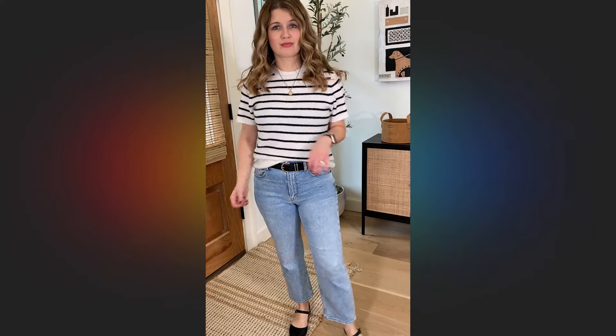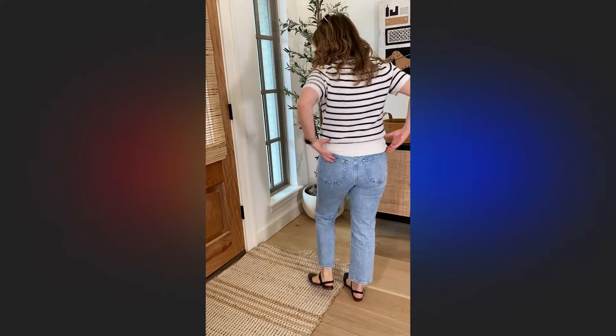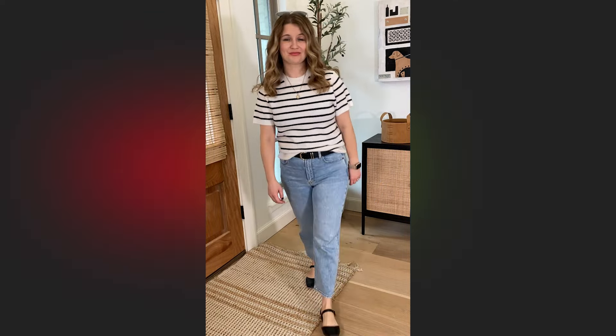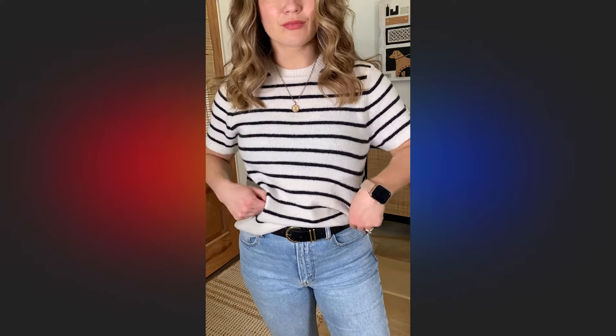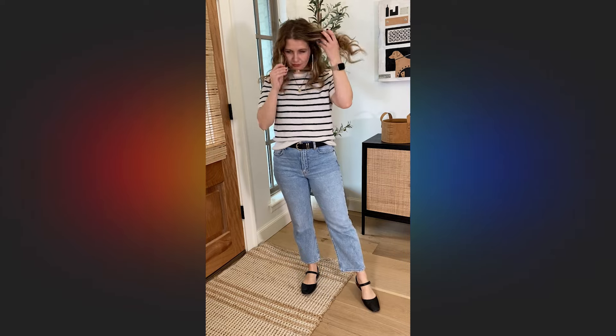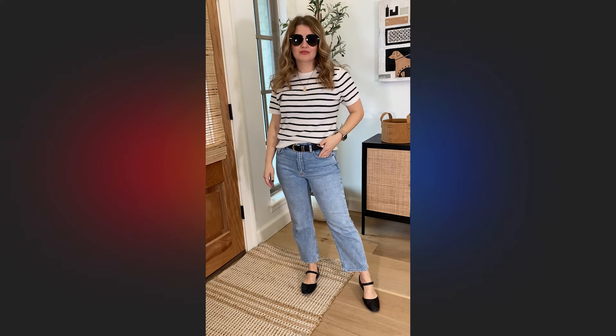I'm also still wearing the jeans from the video and I am obsessed with this particular fit from Abercrombie. This is the ankle straight jean. I love where they hit, especially for wearing with sneakers, flats, and sandals. I get the size 28 or size 6 Curve Love Petite in these. They're straight leg, just the perfect classic jean — no destruction, and I love this wash as well.